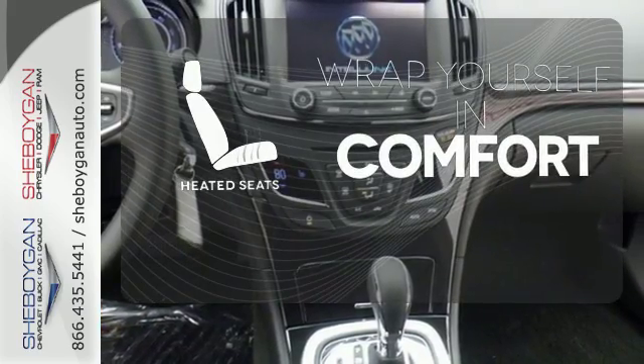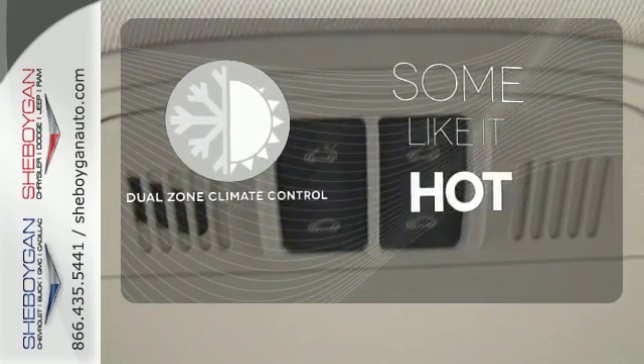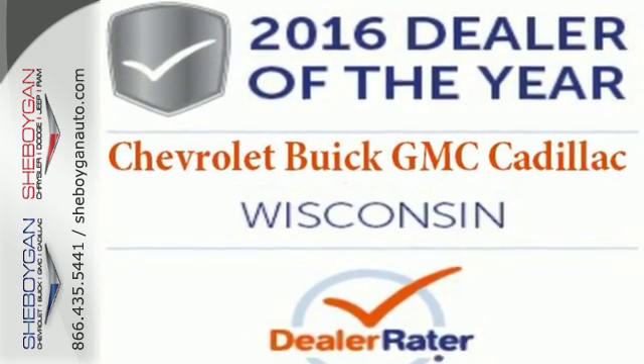Ward off the chills with the heated seats. Dual zone climate control lets you and your passenger pick a personal temperature. Come take this Buick for a test drive and start making memories.